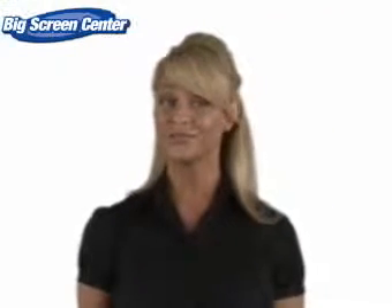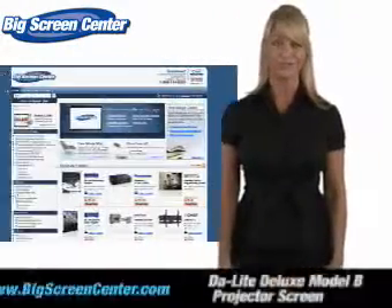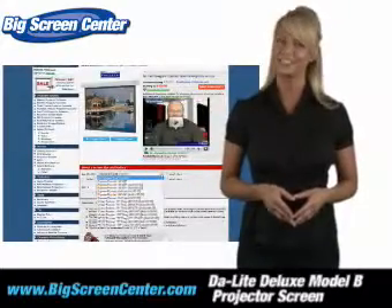Thanks for clicking onto our video. Guess you're in the hunt for a projector screen. Well, you'll be happy when you visit Big Screen Center. We have a screen for every type of application, whether you need a screen for a business trip or that newly finished basement. We've made selecting your screen easy.